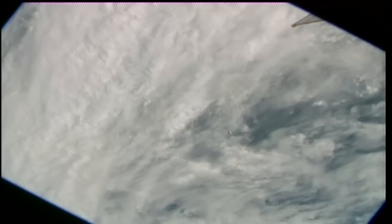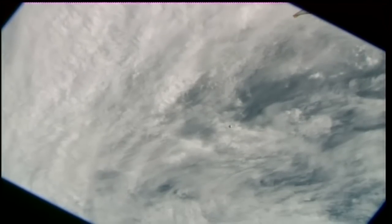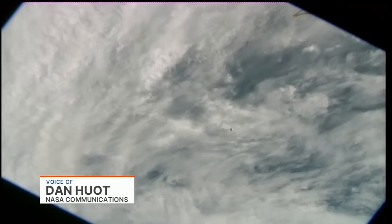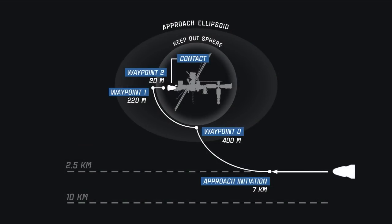This is Mission Control Houston. Everything continuing to go smoothly with Dragon's approach to the International Space Station. We're about 19 and a half minutes away from the expected arrival at waypoint number one — just about 220 meters directly in front of the station on the docking axis. If you were to draw an imaginary line straight through the middle of the space station with the docking port on the forward end of Node 2, that's where we are headed. Dragon will get to waypoint one in a little less than 10 minutes, then the teams do a joint go/no-go to proceed beyond waypoint one onto waypoint two.